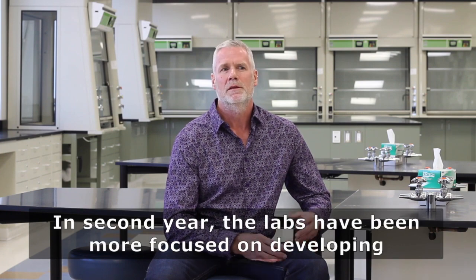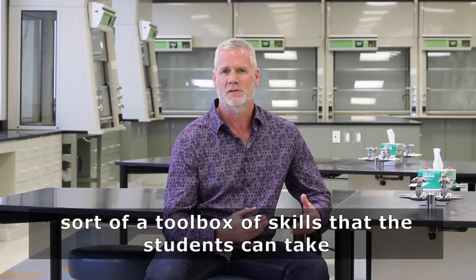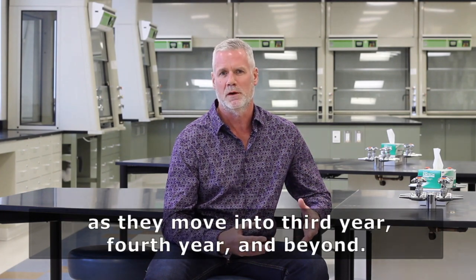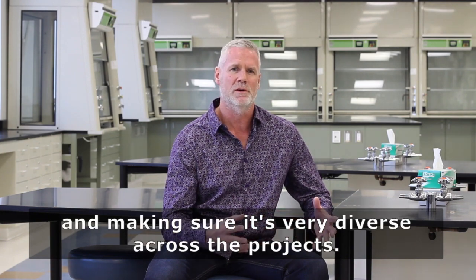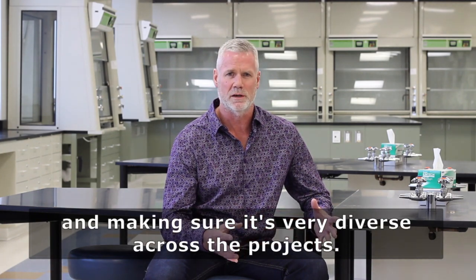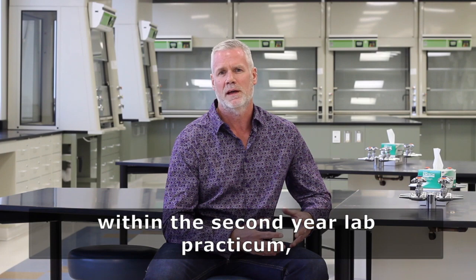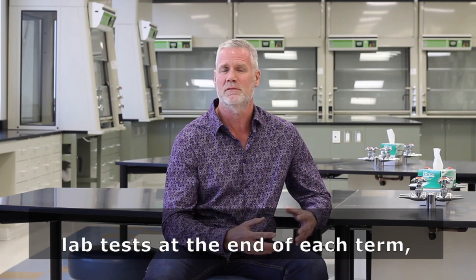This has been very effective. In second year, the labs have been more focused on developing a toolbox of skills that students can take as they move on into third year, fourth year, and beyond. We want to highlight the skills that they're learning and make sure it's very diverse across the projects. We've also incorporated more individual elements within the second year lab practicum — five new quizzes as well as two bell ringer hands-on lab tests at the end of each term.